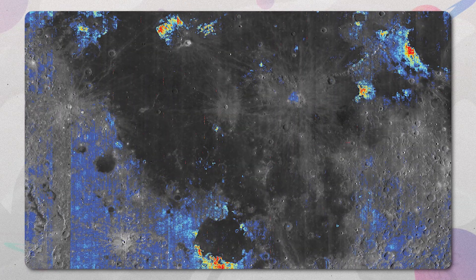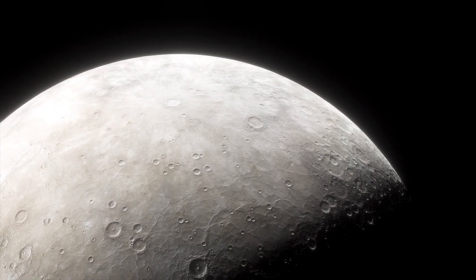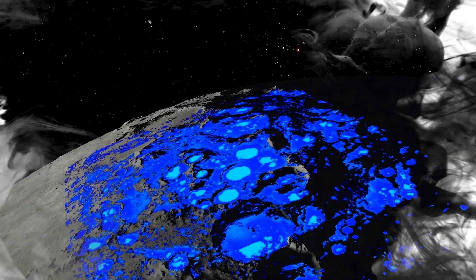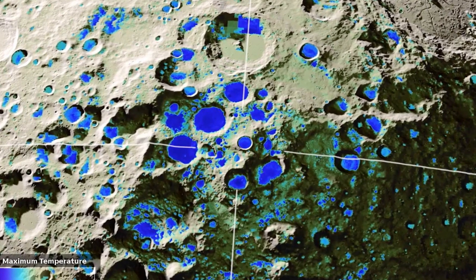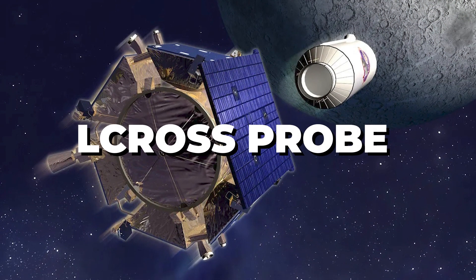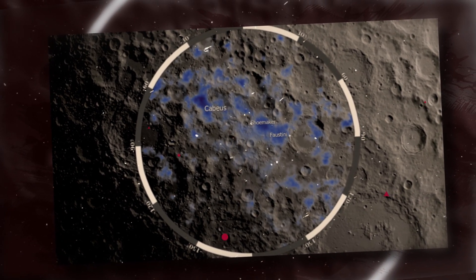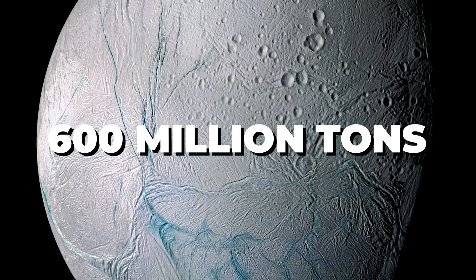Our next category of lunar oddities relates to the presence of water on the moon's surface. For decades, the moon was thought to be completely dry. But recent discoveries over the past 15 years have shocked scientists, revealing that our moon actually contains significant amounts of water in the form of ice, existing predominantly around permanently shadowed regions of craters near the moon's south pole. In 2009, NASA's LCROSS probe detected frozen water in these craters by slamming into the surface and analyzing the debris plume.